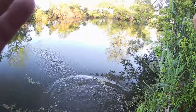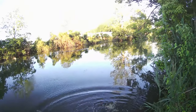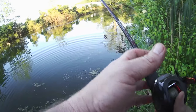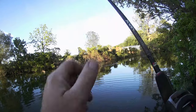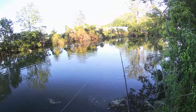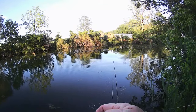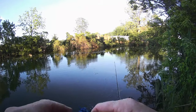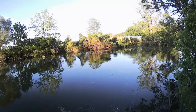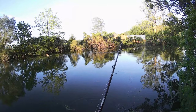Thank you very much. As soon as my spinnerbait cleared the back half of that log over there, he just killed it. See the big old gut on that thing? He's been eating well.